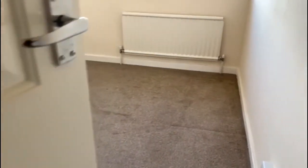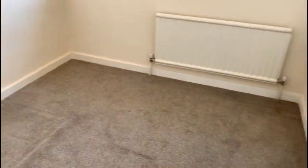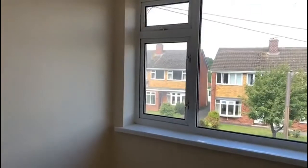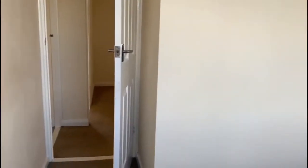Just through into the third bedroom. This is a single bedroom. Window to the front, beige carpet again, and all decorated.